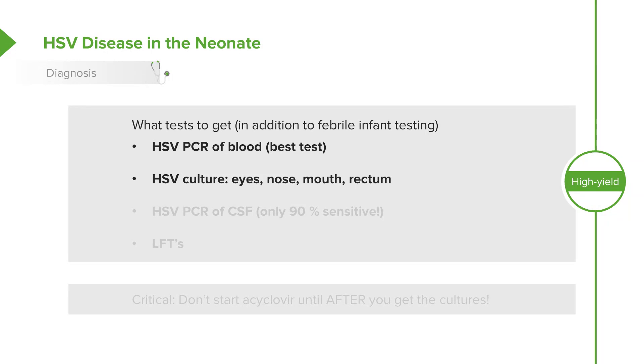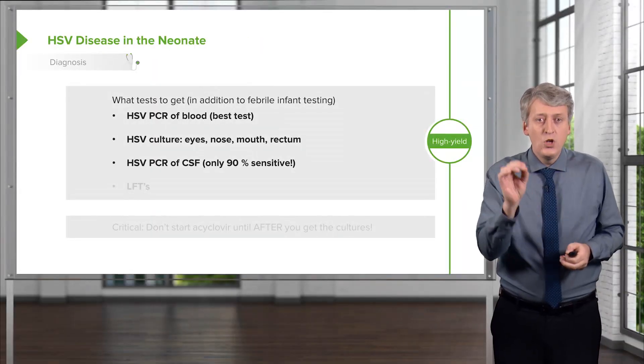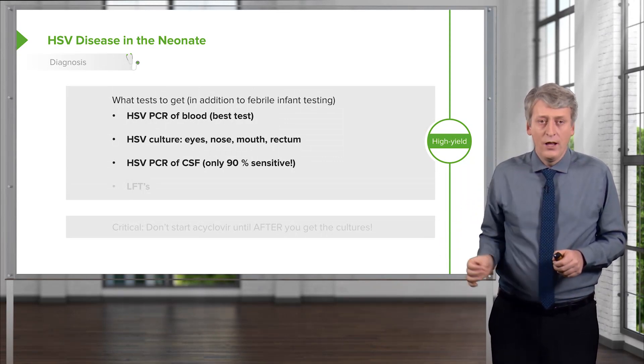Sometimes labs will keep it longer, but almost always growth will occur quickly. If we're worried about HSV meningitis or encephalitis, we should get an HSV PCR of the CSF — that's 90% sensitive, meaning 1 in 10 patients will have a negative PCR and still have meningitis. Sometimes an MRI will show areas in the temporal lobe with micro hemorrhages in the parenchyma. Keep in mind, a bloody tap does not mean your patient is at risk for HSV — that's a myth. These patients do not typically have bloody taps any more than anyone else does.